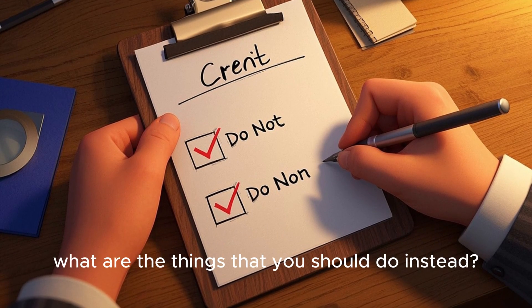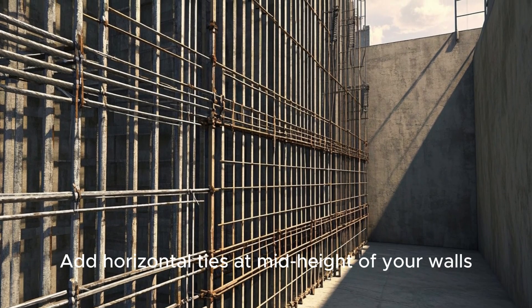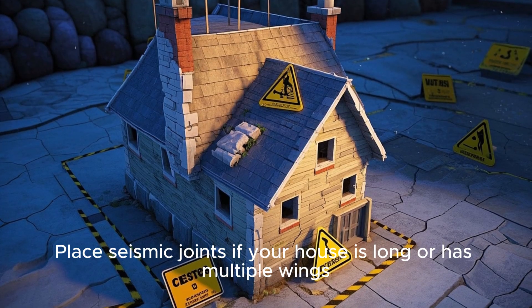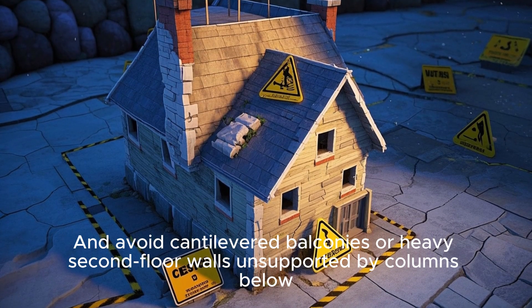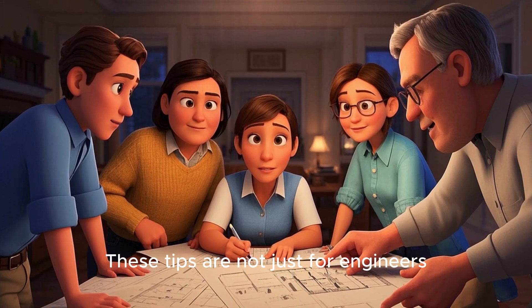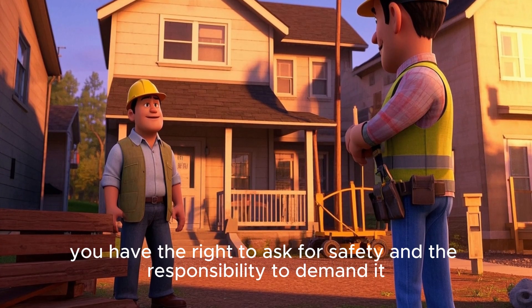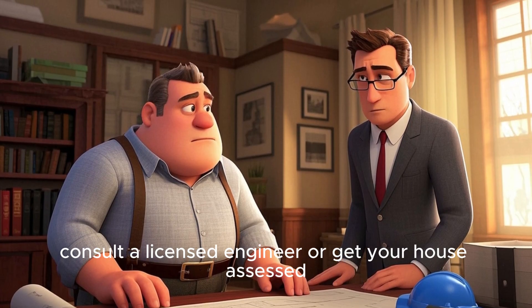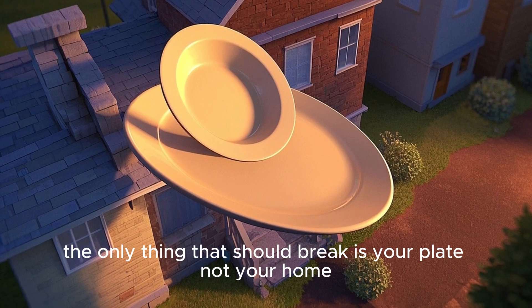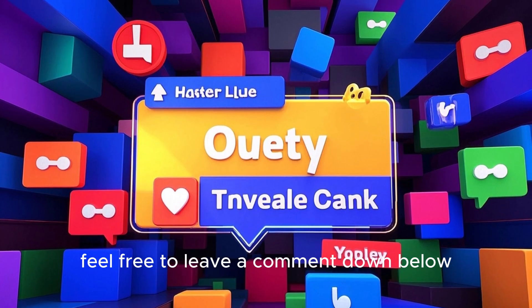Now that you know the 5 things you should not do when building a house, here are some bonus tips. Add horizontal ties at mid-height of your walls. Place seismic joints if your house is long or has multiple wings. And avoid cantilevered balconies or heavy second-floor walls unsupported by columns below. These tips are not just for engineers — as a homeowner, you have the right to ask for safety and the responsibility to demand it. If you're unsure, consult a licensed engineer or get your house assessed, because when the ground shakes, the only thing that should break is your plate — not your home. Feel free to leave a comment if you think we missed something.